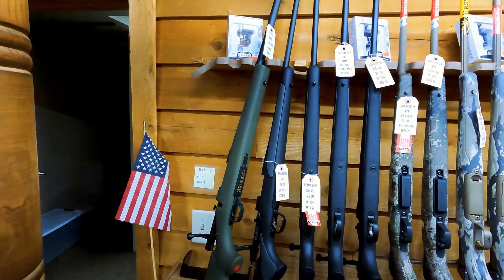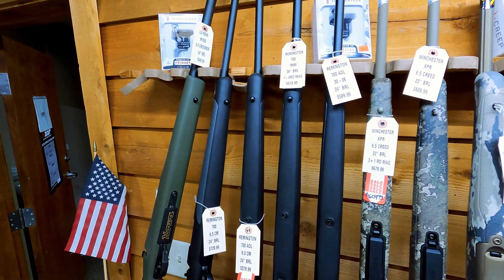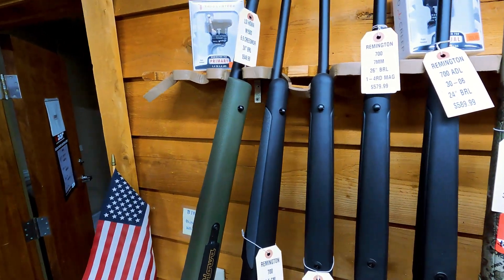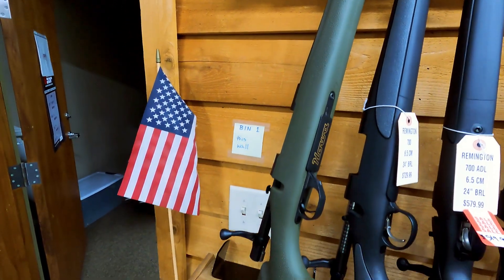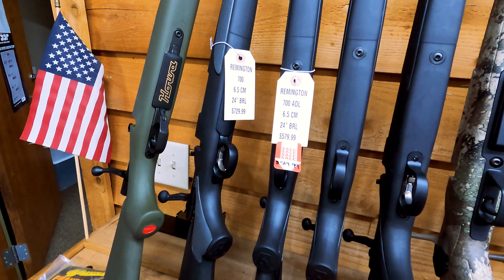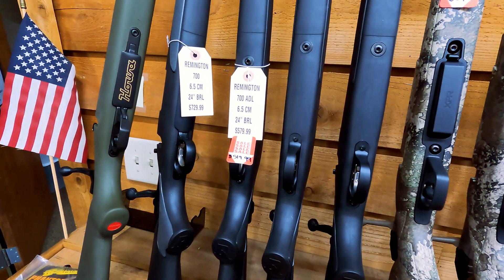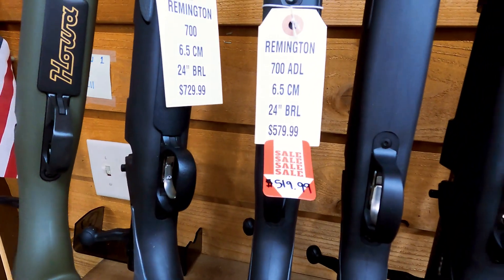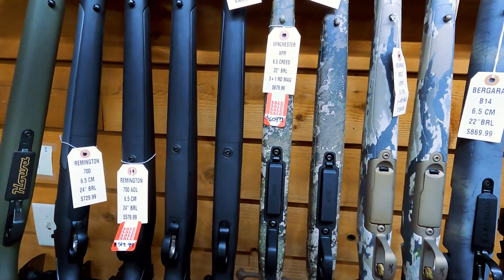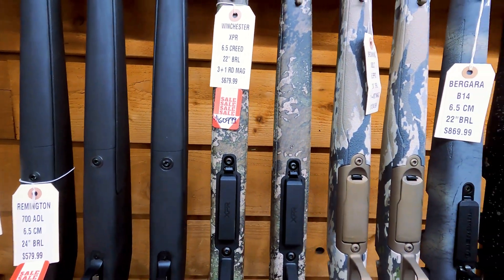We got in a lot of new bolt action rifles. If you're going to do any kind of hunting this year, check out some of these deals. Got a Howa in 6.5 Creedmoor for $549 — great looking gun at a really good price. Got a Remington 700 in 6.5 for $729. Got a 700 ADL in 6.5 on sale for $519 — fantastic deal on that gun. Also a Winchester XPR in 6.5 for $609 on sale.